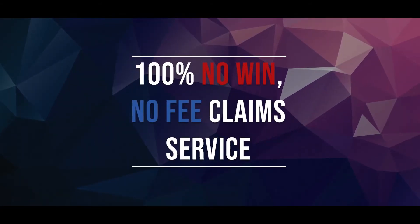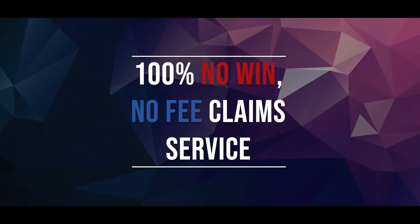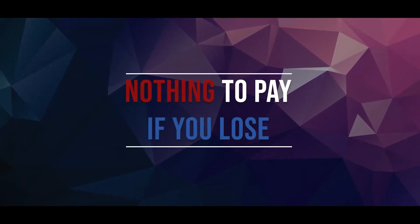Hi, I'm Jack from LegalExpert.co.uk and in today's video I'm going to be taking a look at our workplace slip, trip and fall personal injury claim checklist. We'll be going over some of the things we believe you should do if you've been involved in a workplace slip, trip and fall personal injury incident. At LegalExpert we're rated 4.8 out of 5 stars and we offer a 100% no-win-no-fee claim service, which means that there's nothing to pay if you lose.